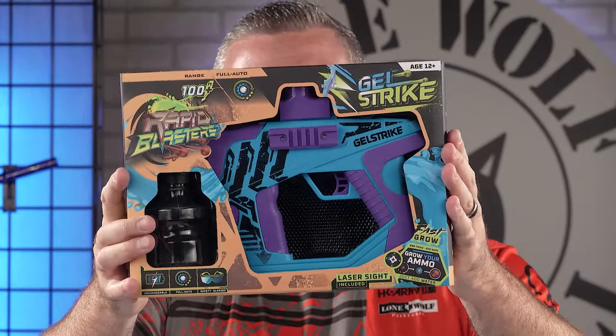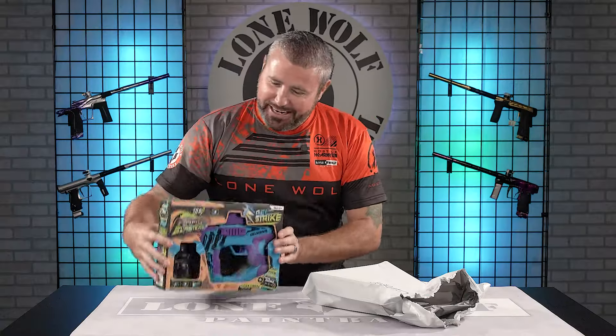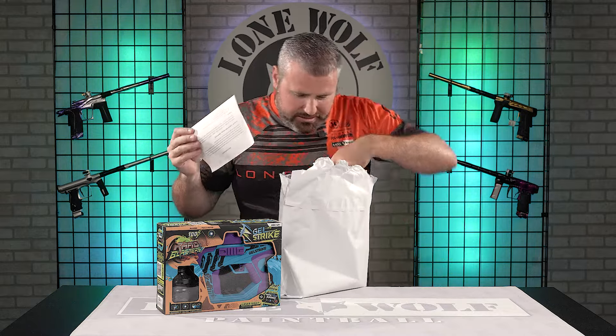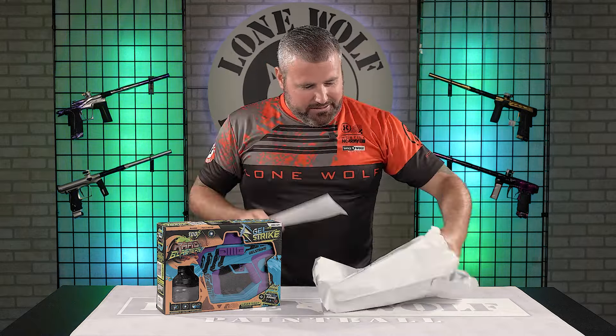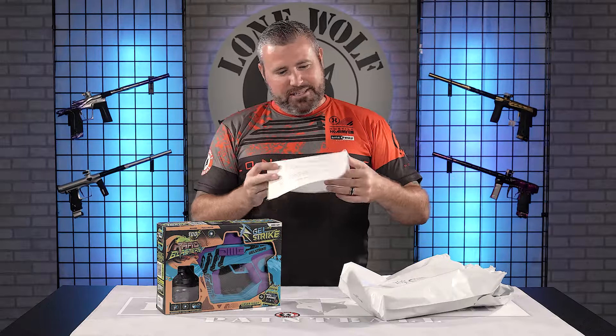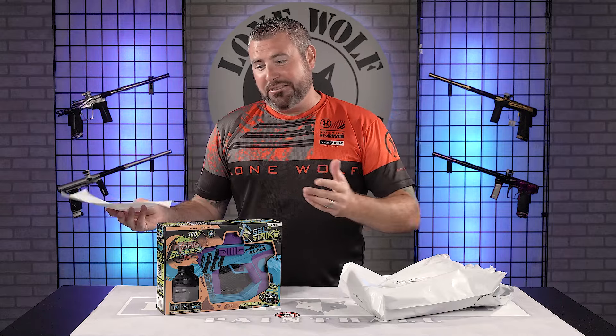What? Take a look at that. It's the Gel Strike, full auto. You got the laser dot sight included with it, too. What the heck! These things are, I think they're 55, 60 bucks. Mark, there is a Lone Wolf Paintball sticker, of course — they didn't forget us. So let's see what the description says: retail, 60 bucks. These are super fun.